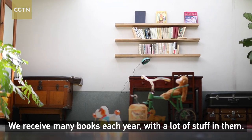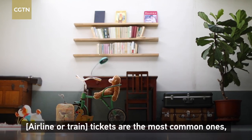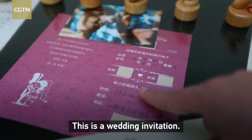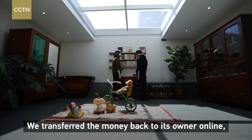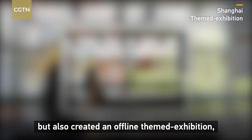We receive many books every year. Some books have items stored inside them — things like cars, other books, and personal mementos. One was even a wedding gift. We found two thousand dollars left in one book, but we have to return it to the owner. The money was just left there — we have to do the right thing and give it back.